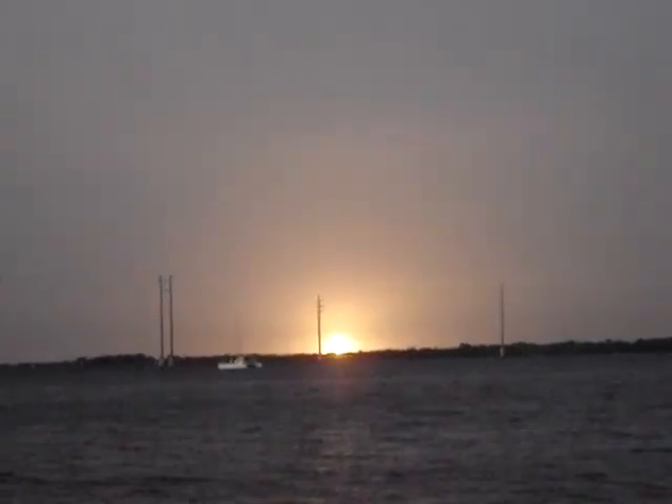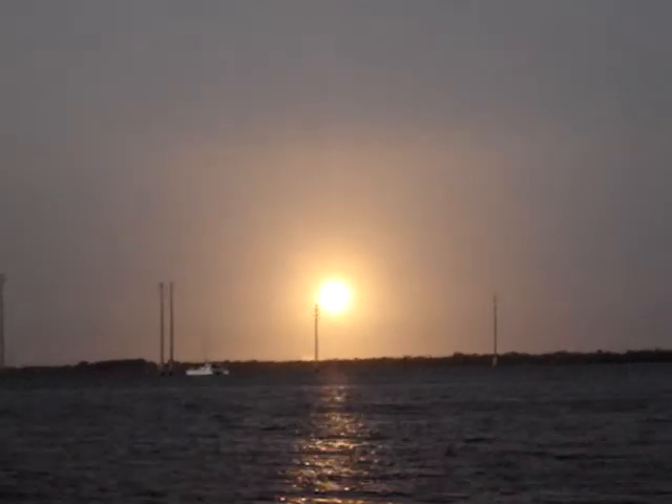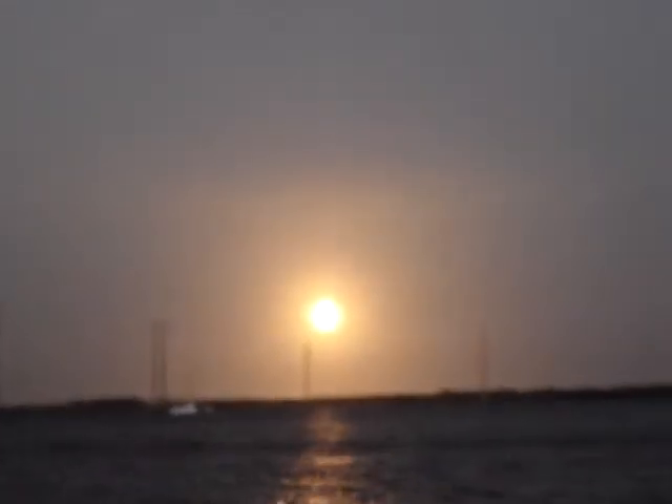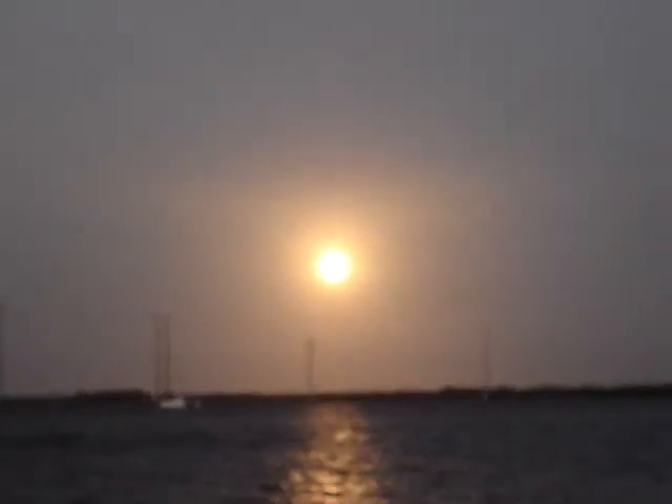Yeah, holy shit! Oh my god! It's like a big candle! When's the sound going to hit us?